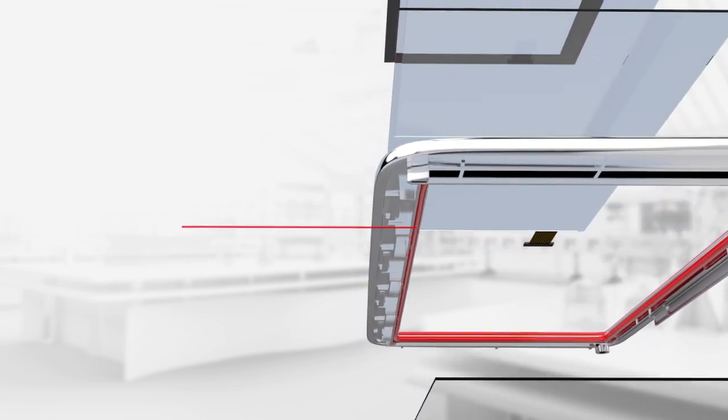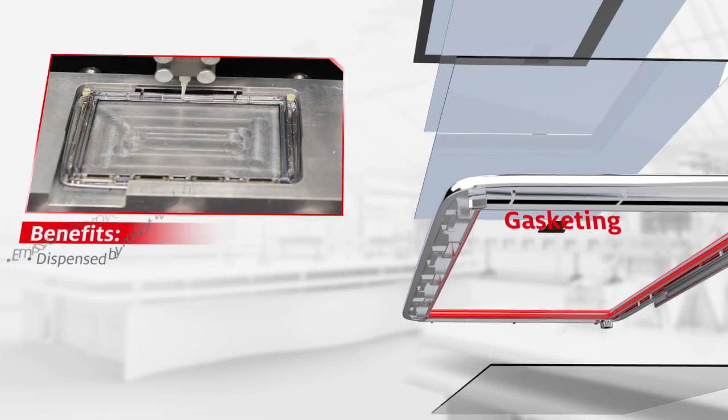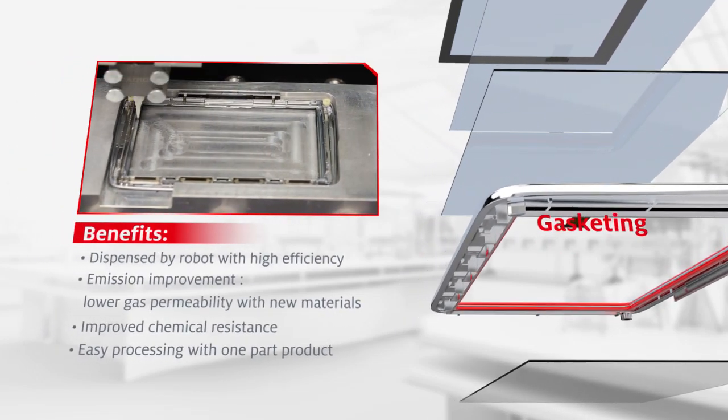Loctite gasketing technology allows you to apply high-performance compression gaskets directly onto parts using high-precision equipment within seconds.